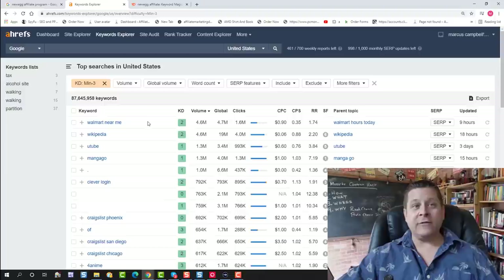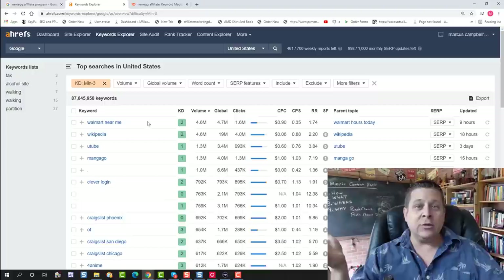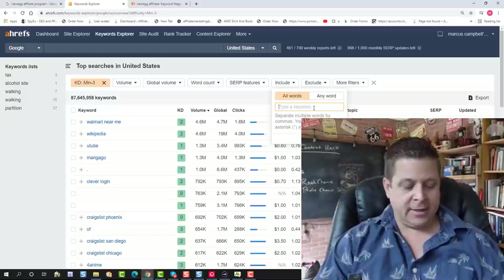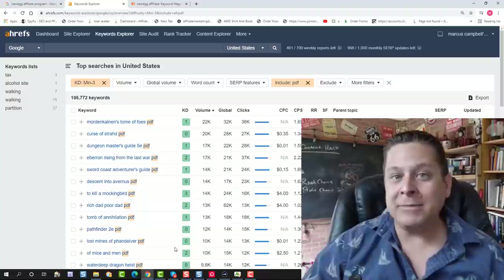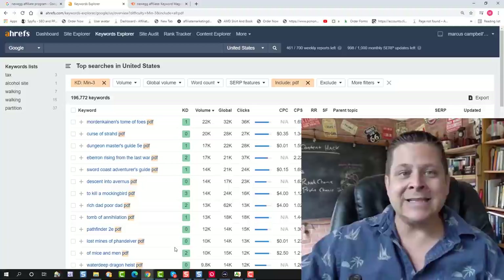If you've been following me for any time you know that these keywords equal traffic and traffic equals money. The key is in pointing the right keyword to the right thing that's going to make you money — aka the affiliate offers or ads. Armed with this list of 87 million words, we can use the include or exclude filter to find words for any niche. For example, I can type in 'PDF' and see what types of PDFs people want with a competition of three or less — that gives me almost 200,000 keywords. There are websites taking advantage of these rankings and selling PDF tools, subscriptions to Audible downloads, book subscriptions, all kinds of stuff.